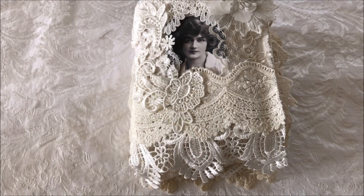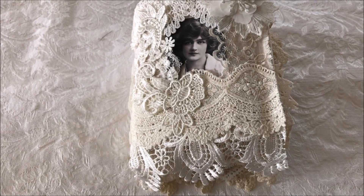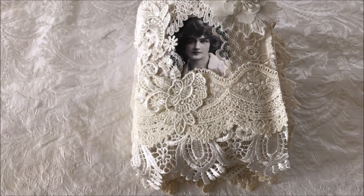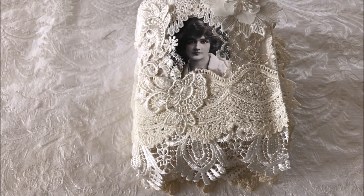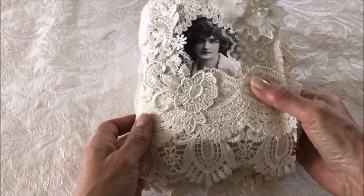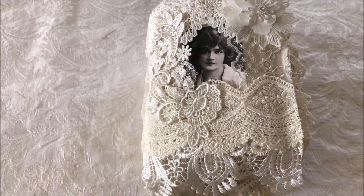Hi everyone, it's Kathy and welcome back to my channel for another journal that I have to share with you all. This one is a fabric and lace journal made with lots and lots of laces and trims.